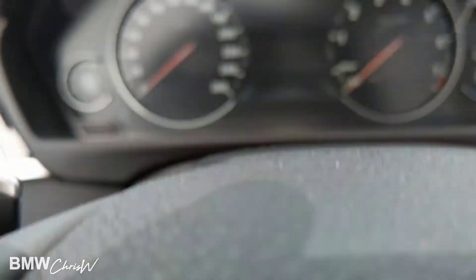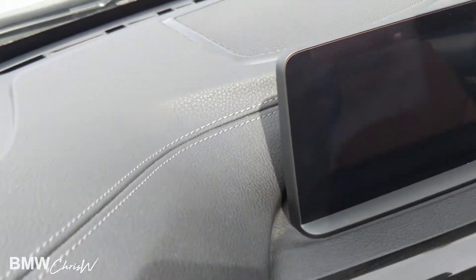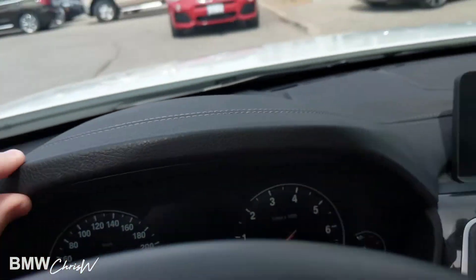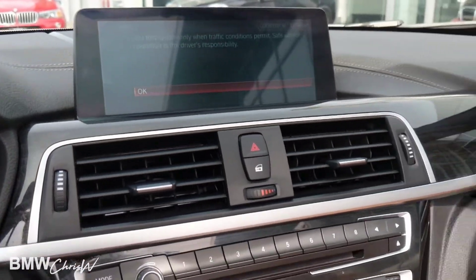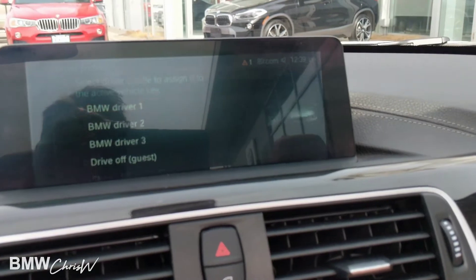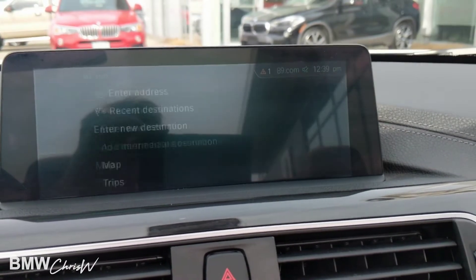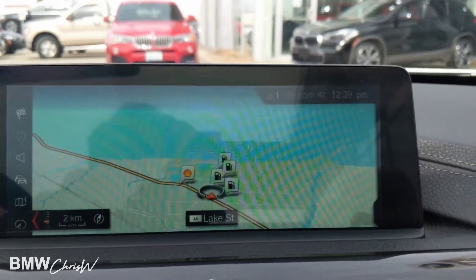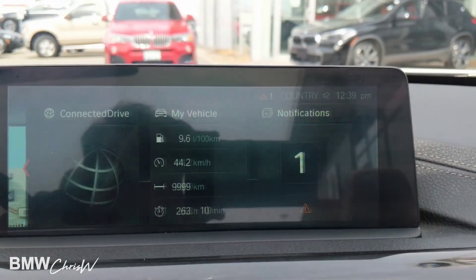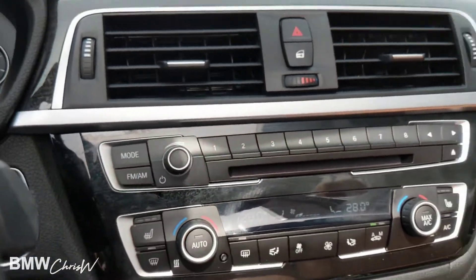So a couple of new changes for 2018: you have a fully digital speedometer here, and a nice leatherette stitched dash that comes all the way across — that's new in 2018. Also new for 2018, you have a new iDrive. This is the latest edition with the tiles. Everything is updated. The map is more updated as well — really crisp with nice colors. We can get into more detail over the test drive. It's very similar to the iDrive from the past.